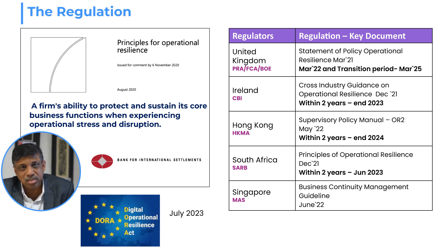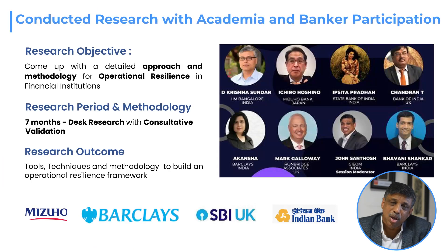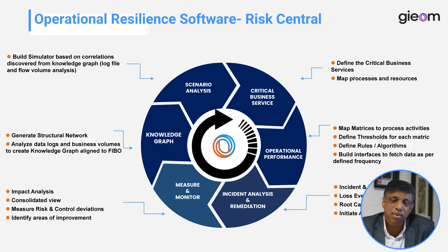Many other central banks are in the process of releasing their operational resilience regulations. We undertook academic research with the help of the Indian Institute of Management Bangalore and four banks with operations in Europe, and came up with a framework for operational resilience keeping the Basel guidelines into account. This helped us build our Risk Central product, which addresses all aspects of operational resilience.